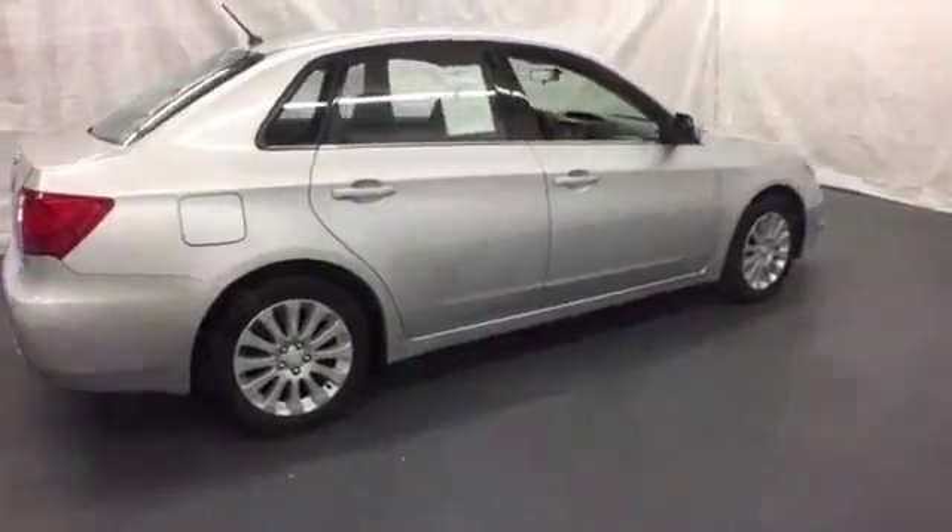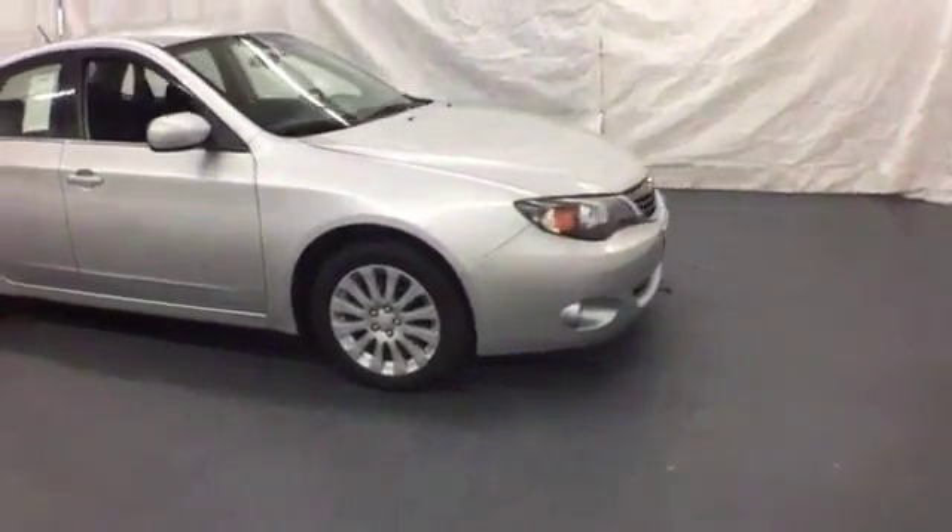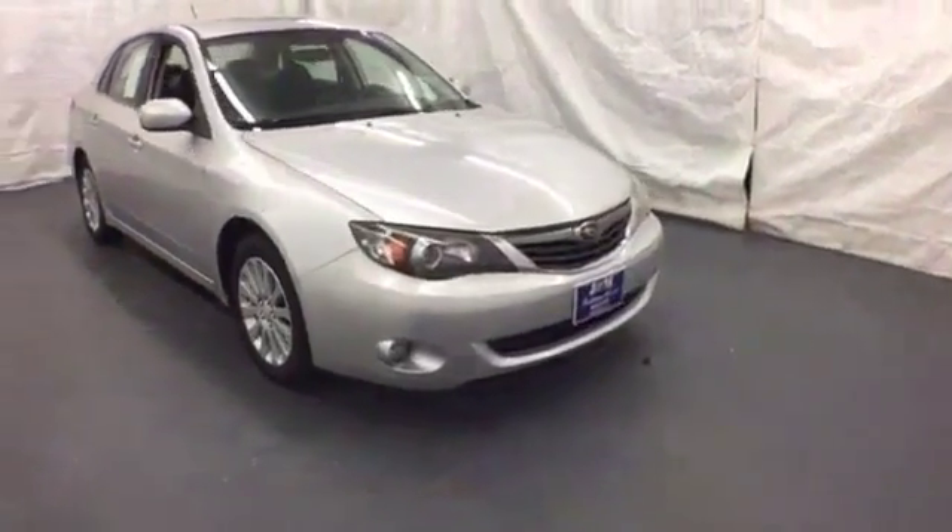This year's Impreza has been completely redesigned with more room, more luxury appointments, and more standard features than ever before. Come in for a test drive.